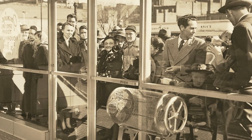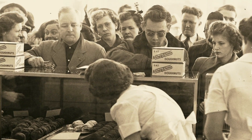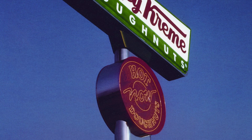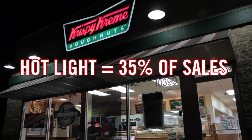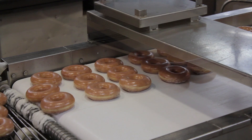From 1937, Krispy Kreme's goal has been to get customers the hottest, freshest doughnuts possible. Our research told us that 35% of sales came from the iconic Hot Now sign lighting up, signaling the doughnuts were hot off the line.